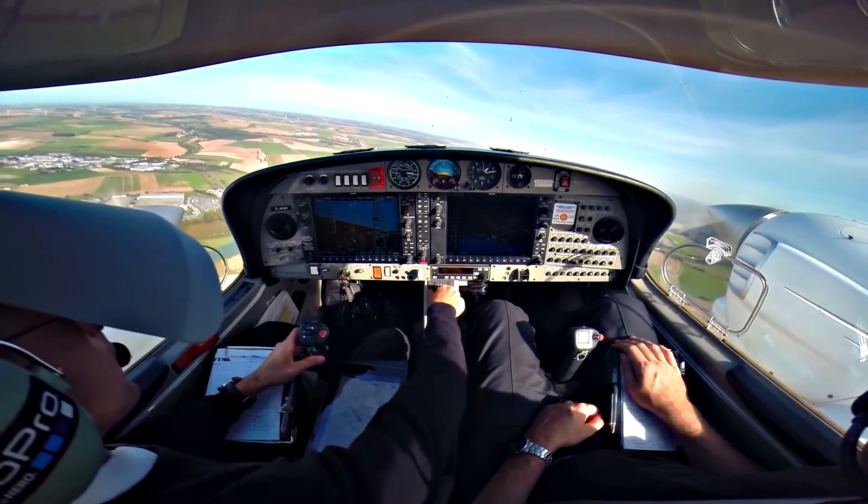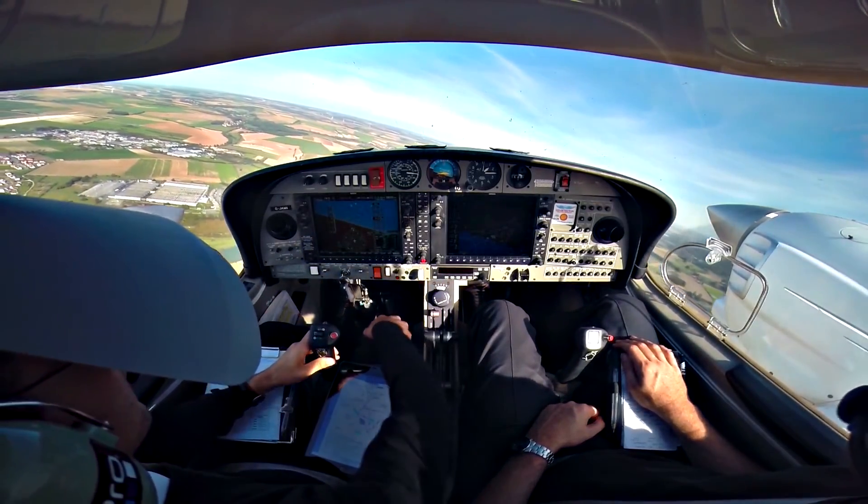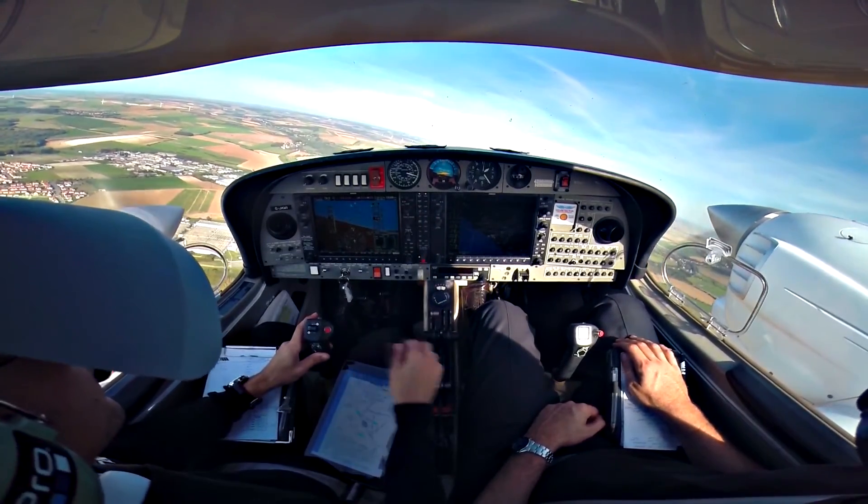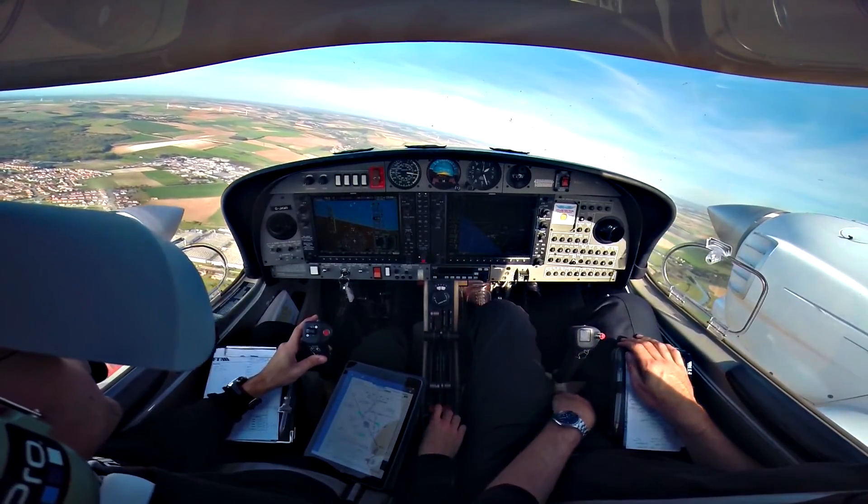F-7, continue climb 4000 feet, bye-bye. F-7, continue climb 4000 feet. Golf 2K bonjour. FOX Golf Sierra Delta, ECO.